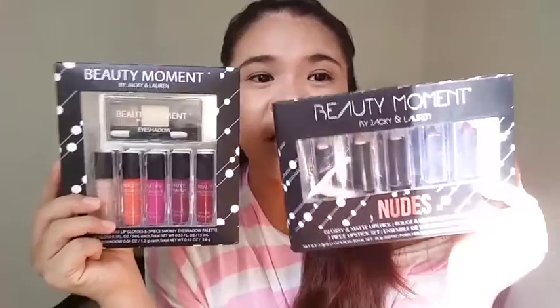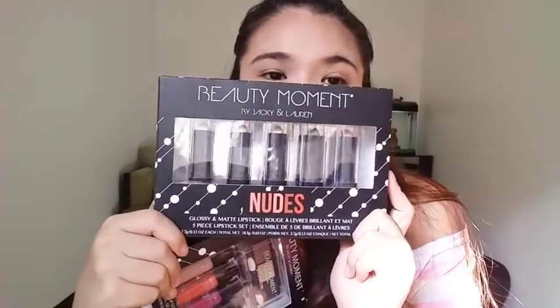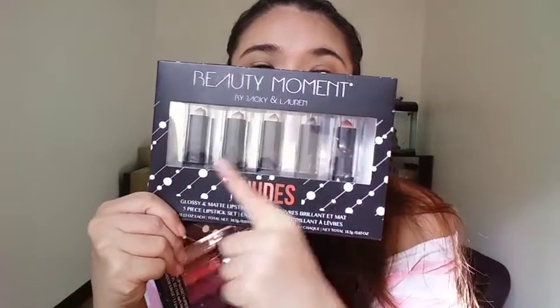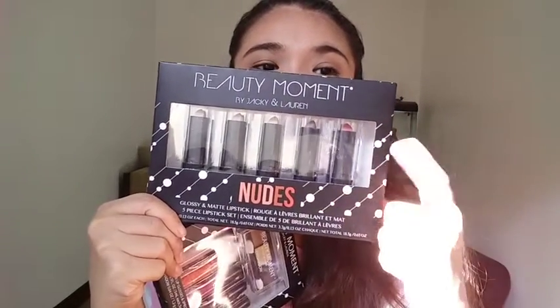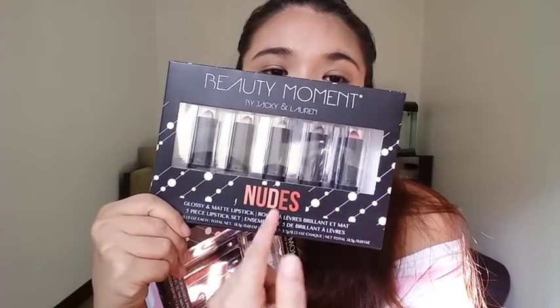If you watched it last week, makikita mo siya doon. These are the two products. First is itong Beauty Moment by Jackie and Lauren Nude Lipsticks. So it has five lipsticks — merong glossy and merong nude. I'll swatch it and try it on my lips to see kung ano yung mas bagay sa akin.